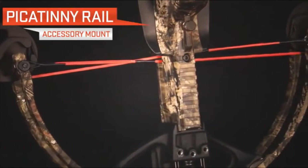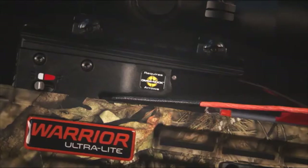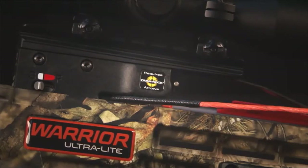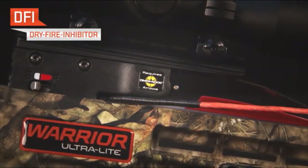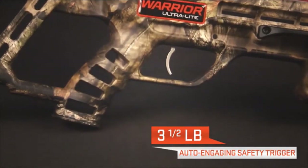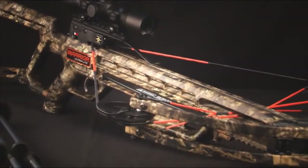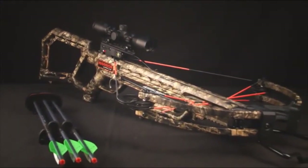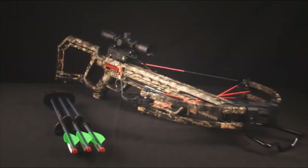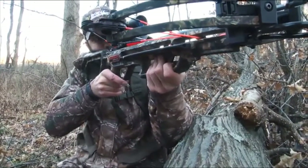In addition, the stock features a Picatinny rail below the front of the barrel to mount additional accessories. The stock is fitted with 10-point DFI dry-fire inhibitor and an ultra-crisp 3.5-pound trigger with auto-engaging safety. The Warrior Ultralight includes a package containing a 10-point multi-line scope, three arrows, and a quiver. Experience the Made in America confidence Wicked Ridge hunters rave about. Shoulder and shoot the Wicked Ridge Warrior Ultralight today.